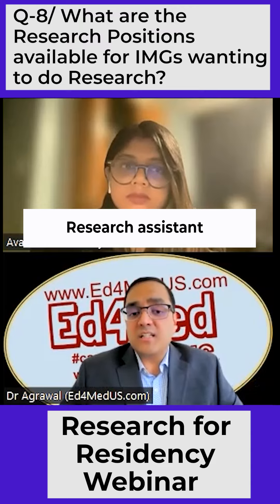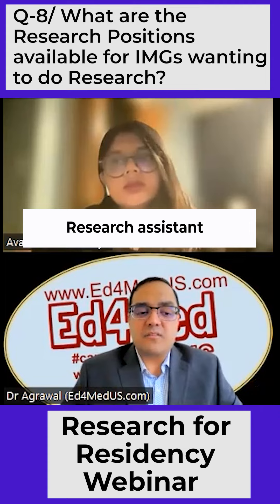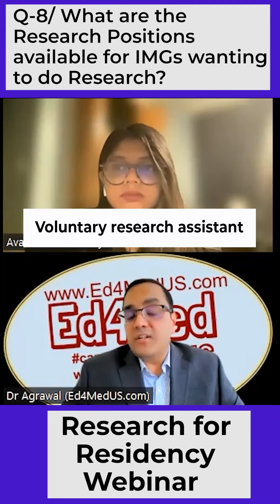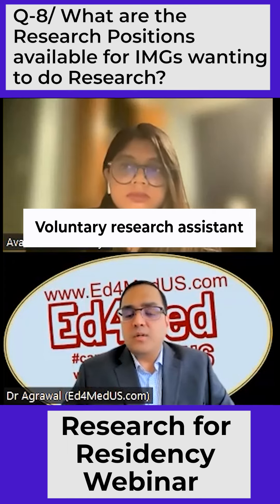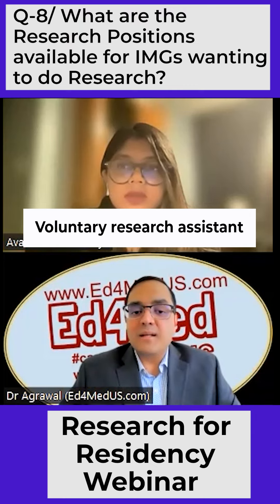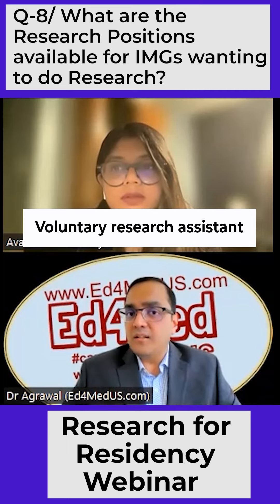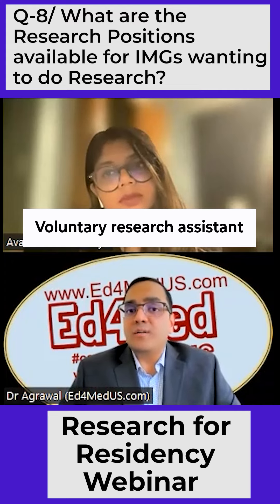There's also a research assistant — that's kind of very similar to a research fellow, but it's a little bit more loose as a term. And of course, voluntary research assistant is what a lot of IMGs might be doing, which is perfectly fine. Mentors love it because they don't have to pay. But for you as a residency applicant, I still feel getting that experience, showing it in your CV, and helping improve your chances is still worth it.